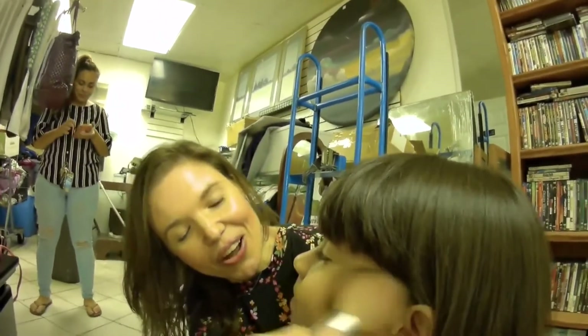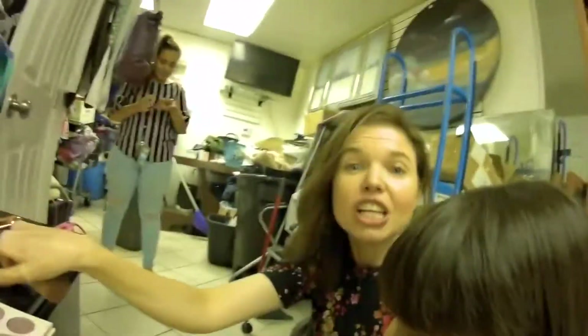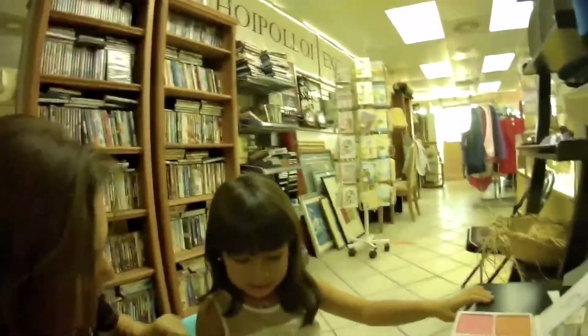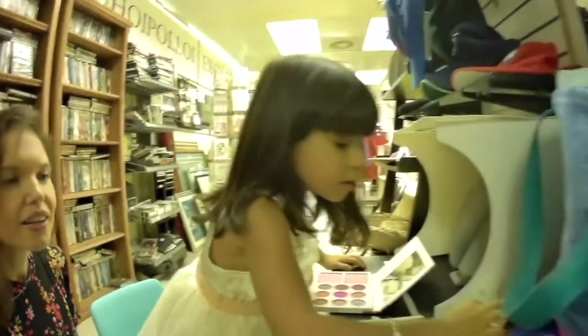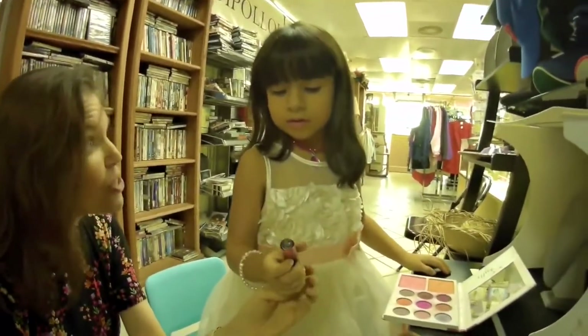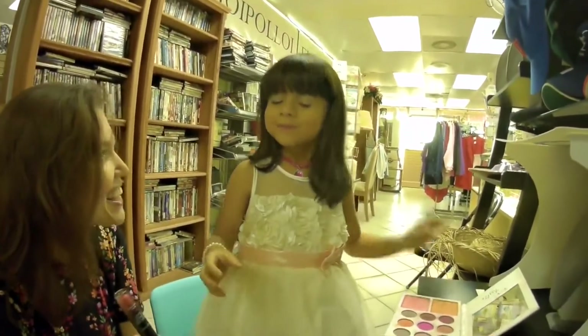She has a favorite lip gloss color which she just put on by herself. We are going to redo that. She says she wants to do a different one, but I think that one is a little dark. Can we find one that matches the color of your bow? This one — yes, let's do this one. Okay, we are going with this one.